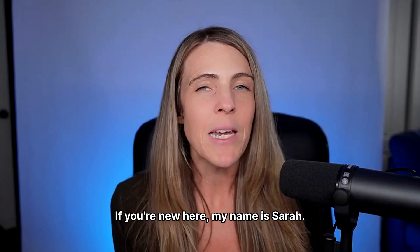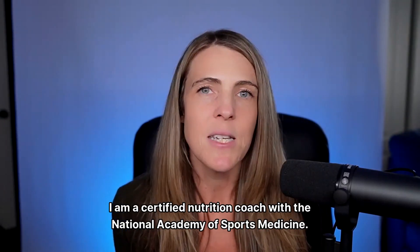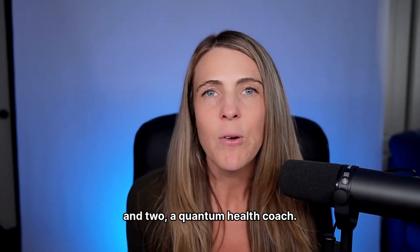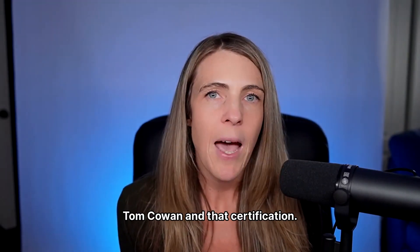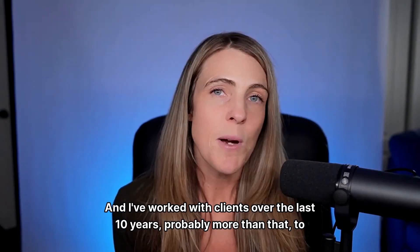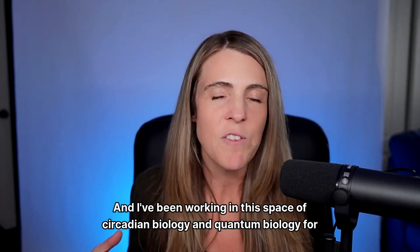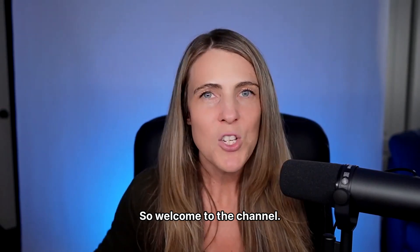If you're new here, my name is Sarah. I am a certified nutrition coach with the National Academy of Sports Medicine. I'm also certified as a quantum coach with the Quantum Biology Collective Levels 1 and 2, a quantum health coach, and I've just completed the new biology clinic with Dr. Tom Cowan. I've worked with clients over the last 10-plus years to optimize nutrition and health, and I've been working in the space of circadian biology and quantum biology for the last few years to optimize hormones and health.